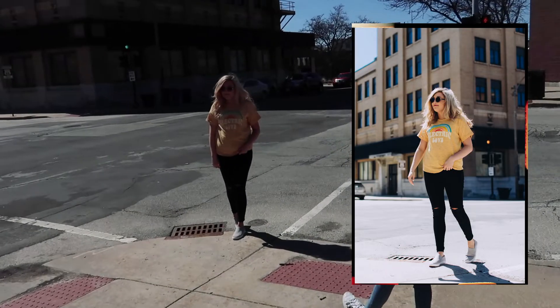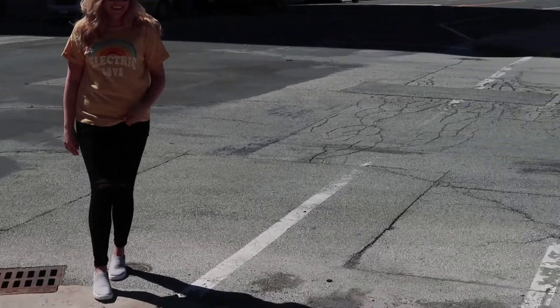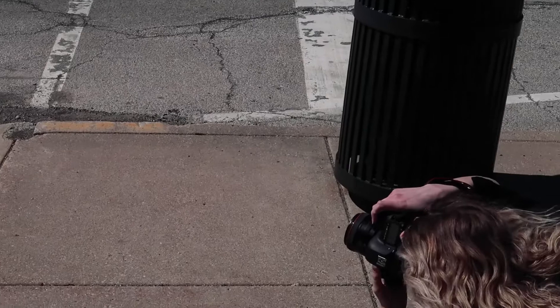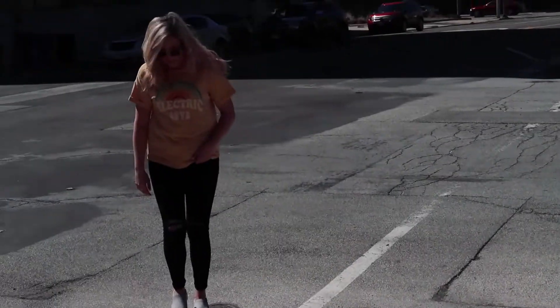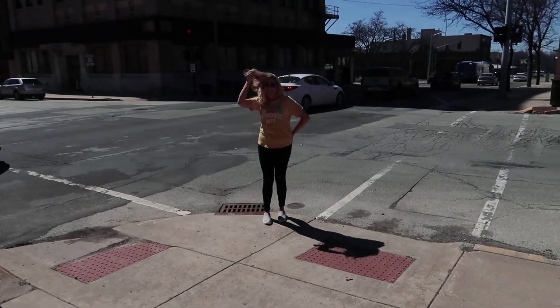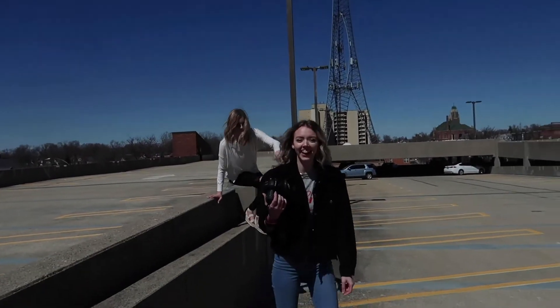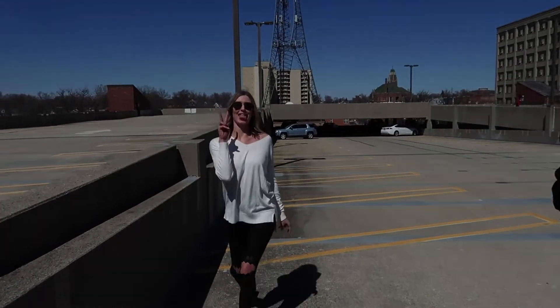And then she actually gets the shot — Melissa acting like a moron. When the hair doesn't cooperate. There's my card in my purse. Amanda on the roof, Erica on the roof — I freaked out.